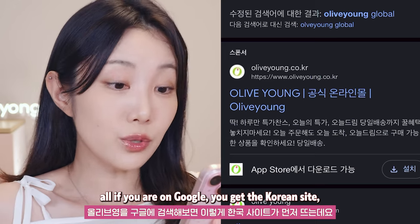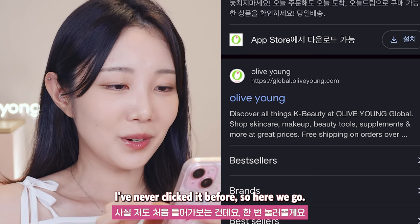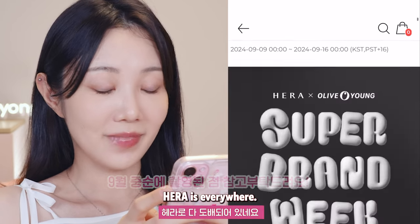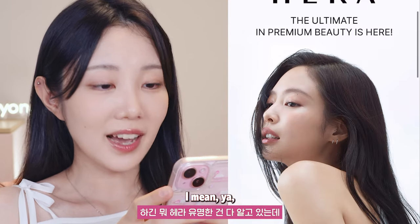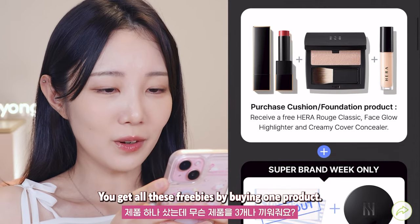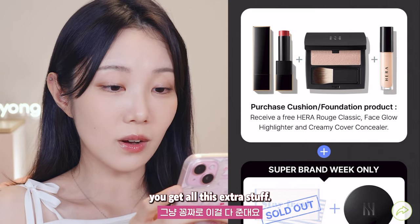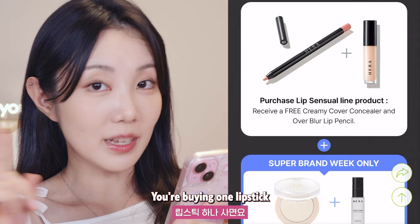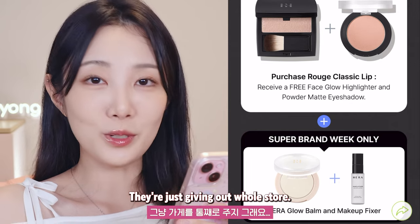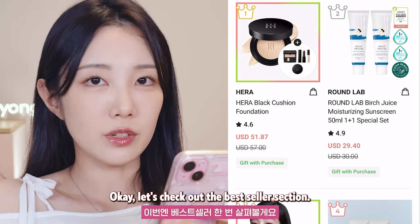When you search Olive Young on Google, you get the Korean site, but right below it, there's the global version. I've never clicked it before, so here we go. First thing I noticed — Hera. Hera is everywhere. We all know Hera is popular, but they've got a whole section. You get all these freebies by buying one product? If you buy a cushion or foundation, you get all this extra stuff. You're buying one lipstick and they're giving you highlighter, eyeshadow, balm, and a fixer. They're just giving out the whole store. In Korea, we do get samples too, but nothing like this. Okay, let's check out the best sellers section.